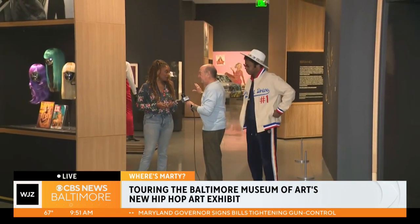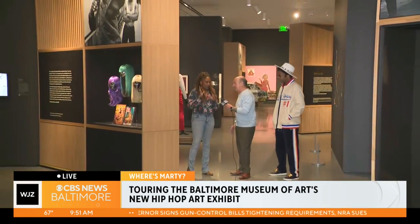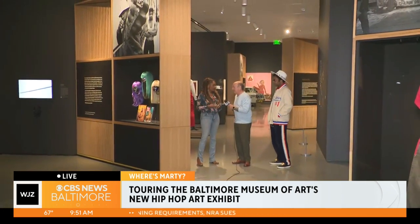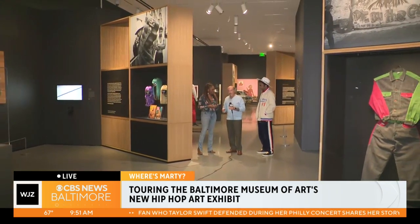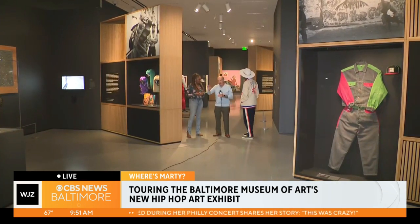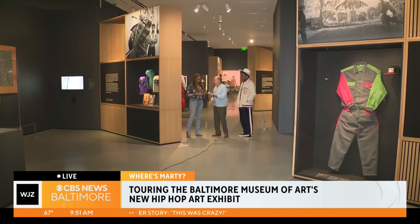It is. It's beautiful. The curators actually worked with a design group called the Smith Group. So it's beyond just the work and the space — the space itself is part of the design as well. And it is absolutely huge. It starts when you walk in the BMA, there's a big staircase. It starts right there and goes all the way into the contemporary wing — 120 pieces.